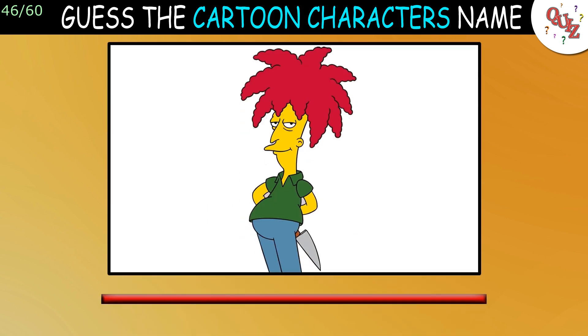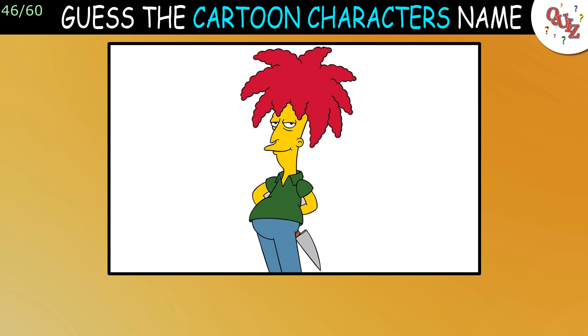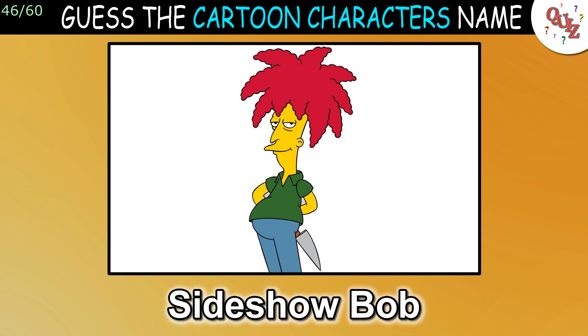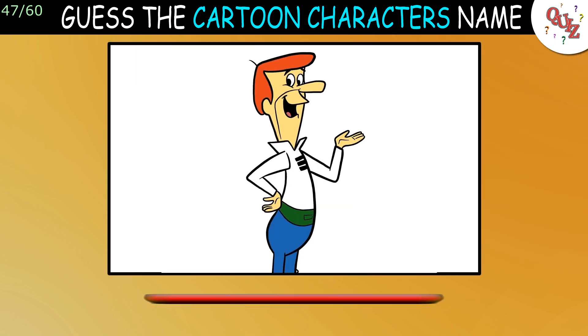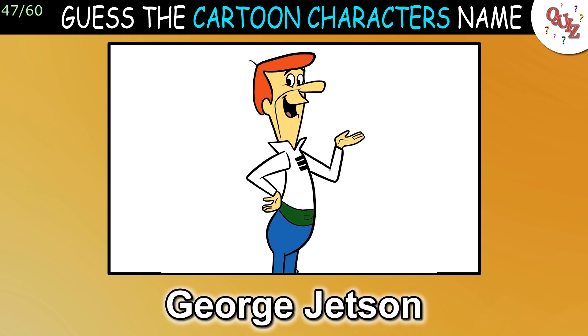Question 46: What's his name? The answer is Sideshow Bob. Question 47: Here's an older character. The answer is George Jetson.